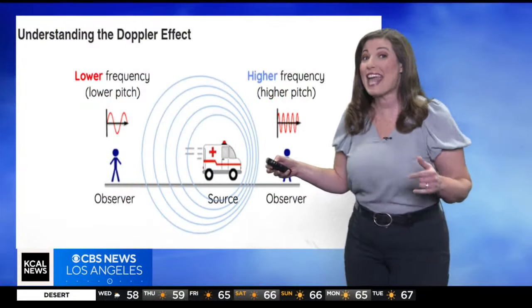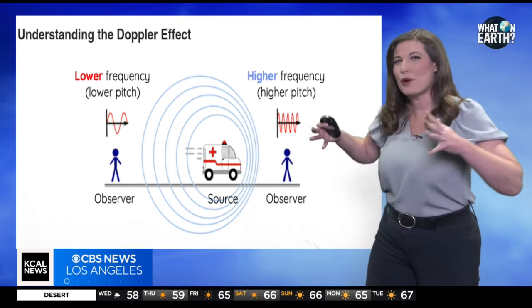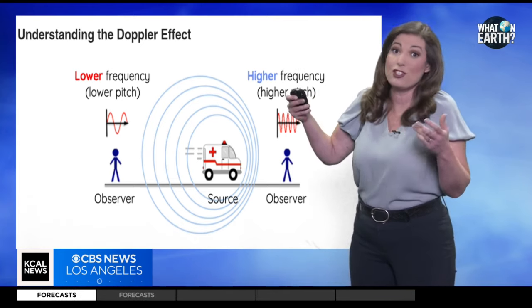So here's the deal. As the ambulance races towards you, the sound waves it produces get compressed — like when you squish a spring together — and that makes the pitch higher. So it sounds like a higher-pitched siren.